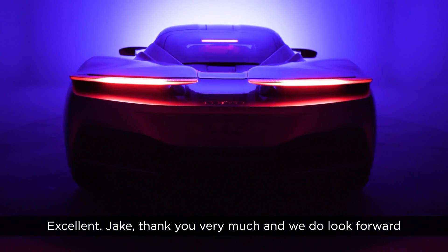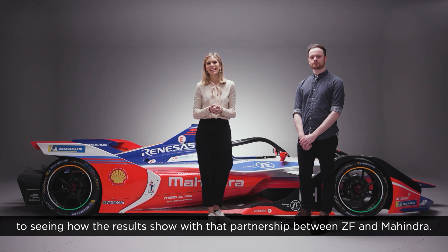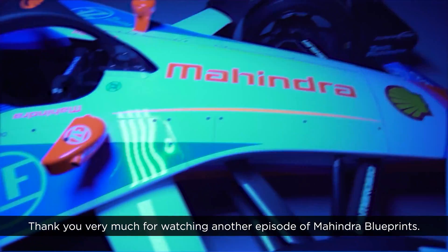Excellent — Jake, thank you very much. We do look forward to seeing how the results show with that partnership between ZF and Mahindra. Thank you very much for watching another episode of Mahindra Blueprints.